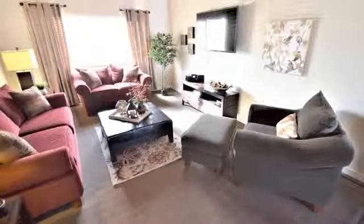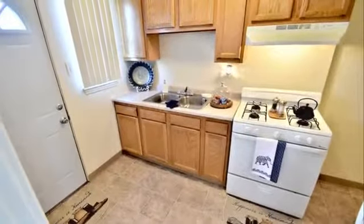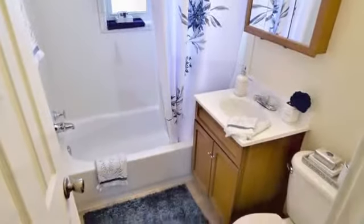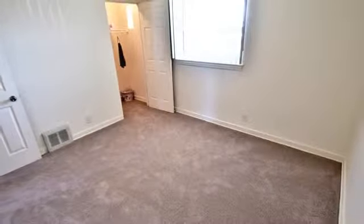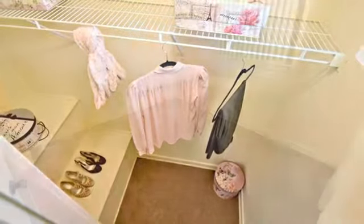Your two-bedroom townhome provides all the must-have amenities for today's lifestyle. Built-in shelving in the living room, functional kitchens with crisp white appliances, upgraded bathrooms, plush carpeting, washer and dryer hookups, and large walk-in closets are just a few of the many updates available in your new home.